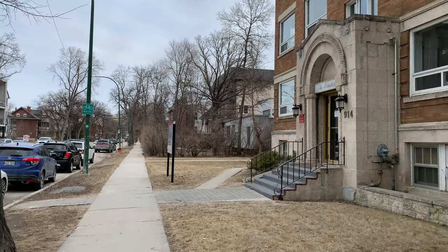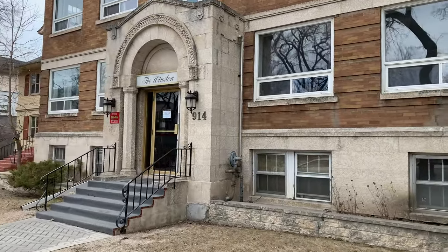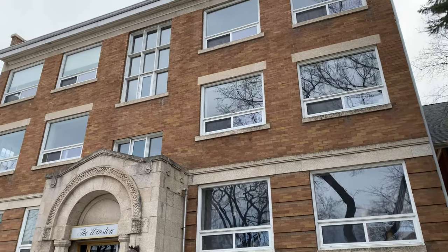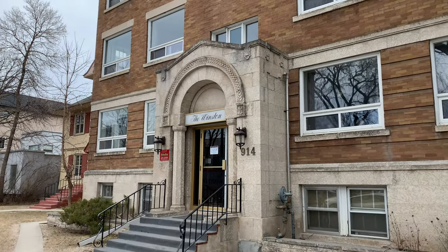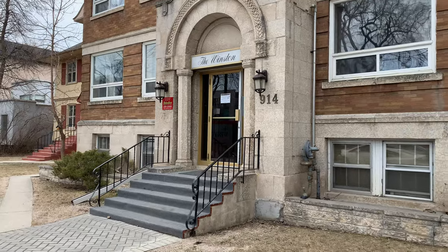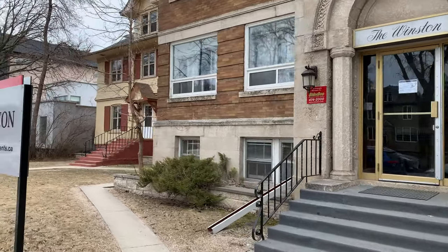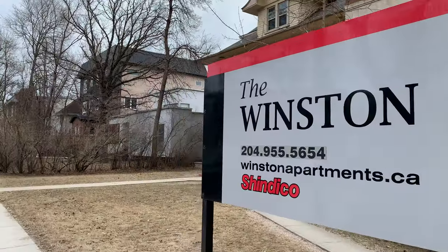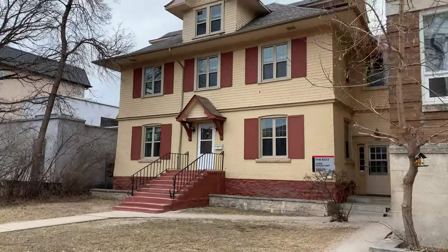This is the Winston — built in 1913, with pretty new windows now. It seems like from what I read, a lot of this area was built somewhere between 1908 and 1913.